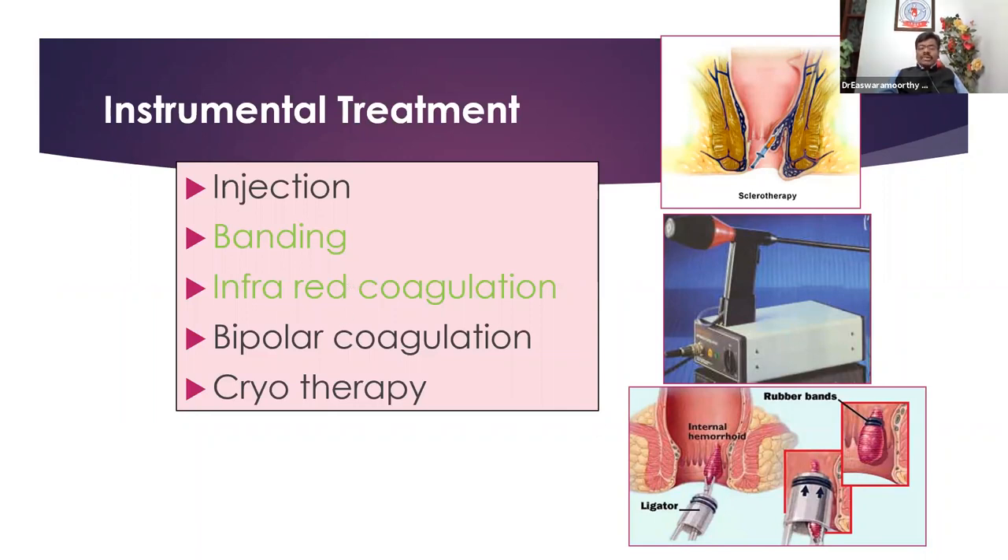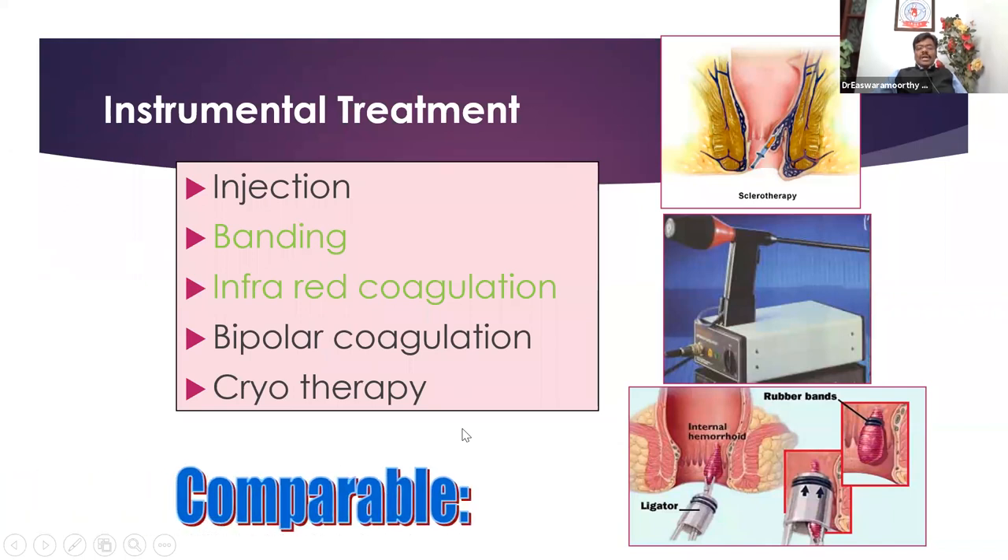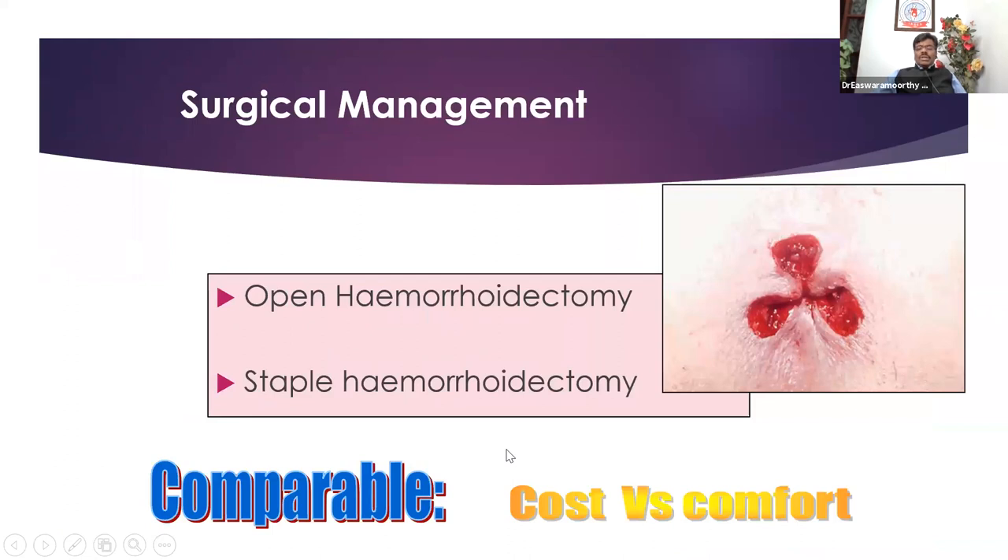Sometimes people say laser, but it is not laser — we give IRC, infrared coagulation. With thermal energy, it can cause destruction of the pile mass. There is also bipolar and cryotherapy — various therapies are available because piles are so common. But the commonest treatments we do in our country are either banding or IRC. Whichever technique you use, they are comparable but short-term.